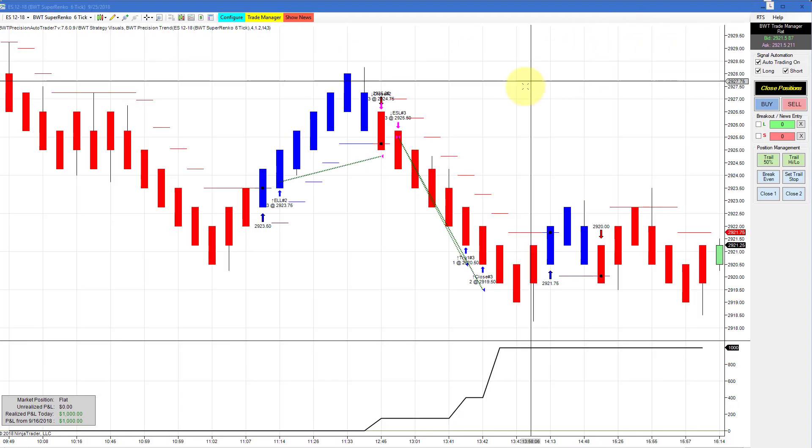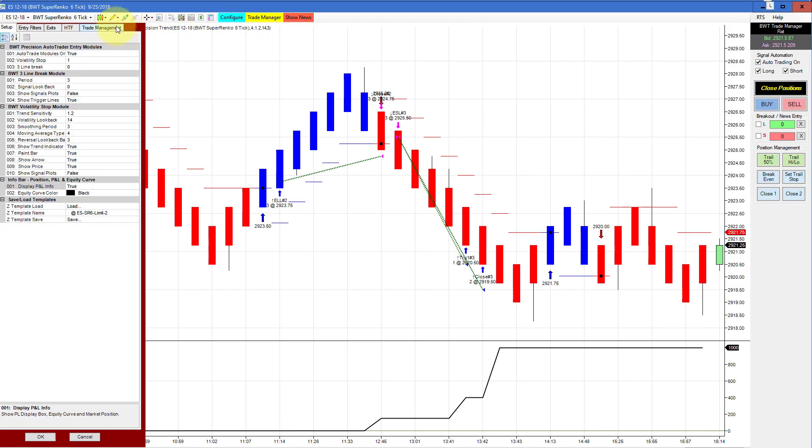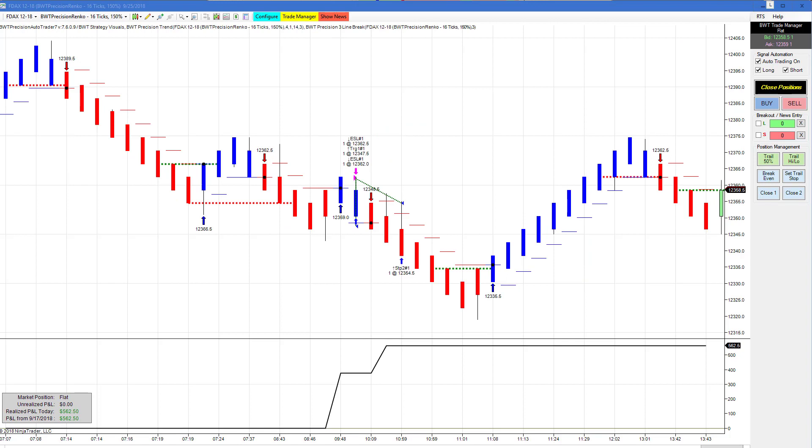The E-mini S&P on a Suparenko 6 tick had two trades back-to-back — a long and a short — and hit its goal of what looks to be $1,000 with no slippage.